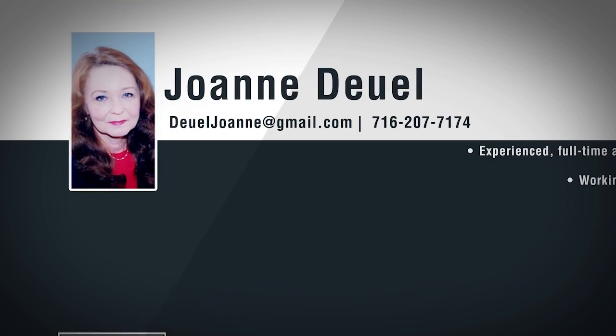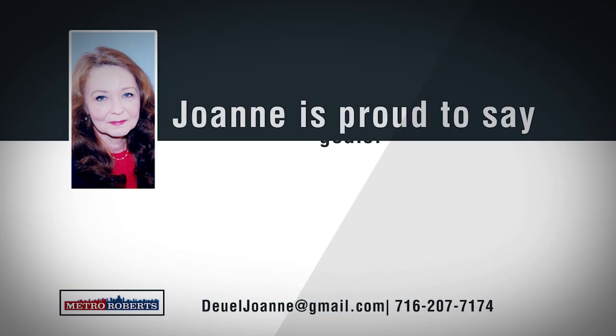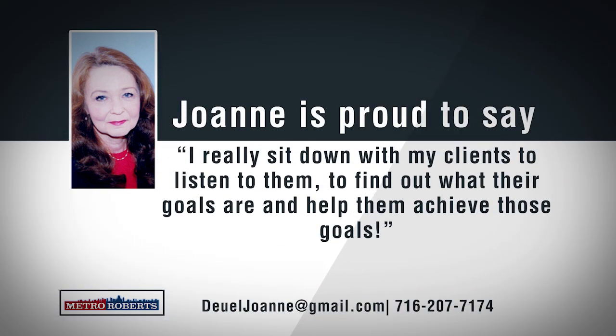As an experienced full-time seller and buyer's agent, Joanne Duhl has been in the real estate business for over 10 years. Working in all areas throughout western New York, Joanne is confident that she can price and sell any property and will make sure to find home buyers exactly what they're looking for. Joanne says, 'I really sit down with my clients to listen to them, to find out what their goals are and help them achieve those goals.' Give Joanne a call today to help make your real estate goals happen.